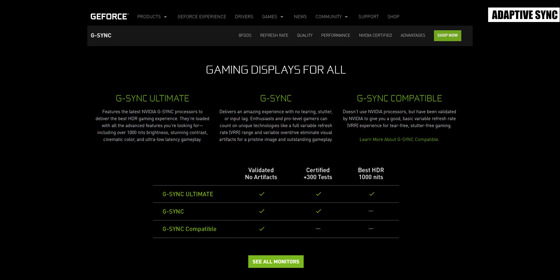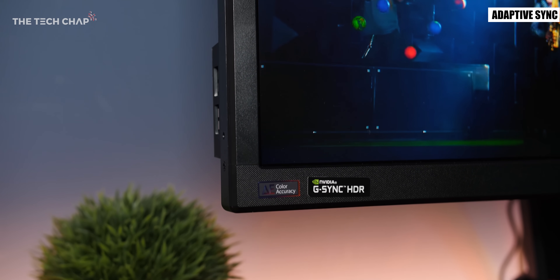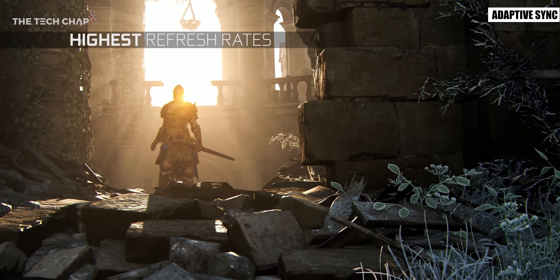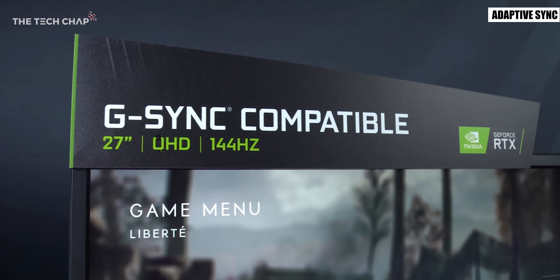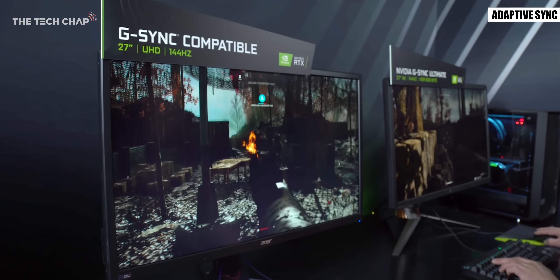NVIDIA's G-Sync comes in a few different flavors. We have regular G-Sync which guarantees a certain level of performance. Then we have G-Sync Ultimate which adds HDR and extra brightness and also allows for variable refresh at very high refresh rates. And finally we have G-Sync compatible which are AMD FreeSync 2 monitors that meet certain performance criteria. Most other FreeSync 1 and 2 monitors that aren't listed as compatible will likely work with G-Sync but how well they work will have to be assessed on a case-by-case basis.